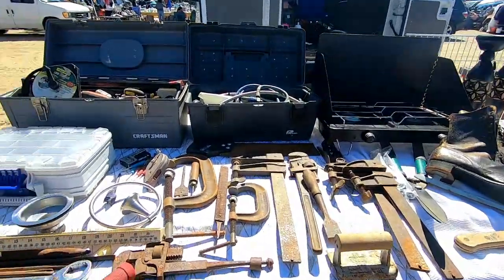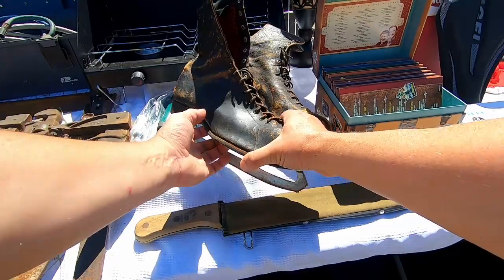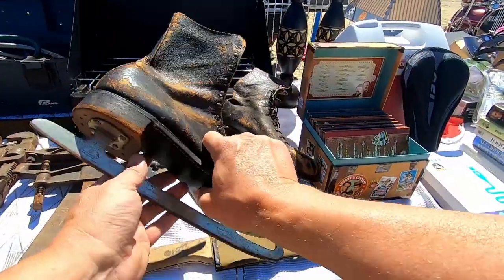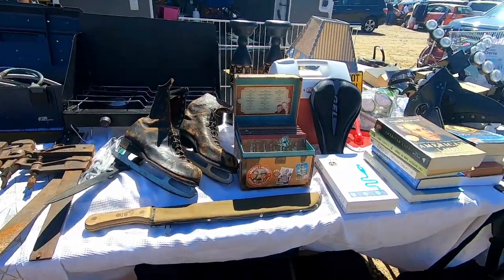These are the dangerous tables — these are the buying-stuff tables. Wow, that is cool. Like size 15. That is cool.